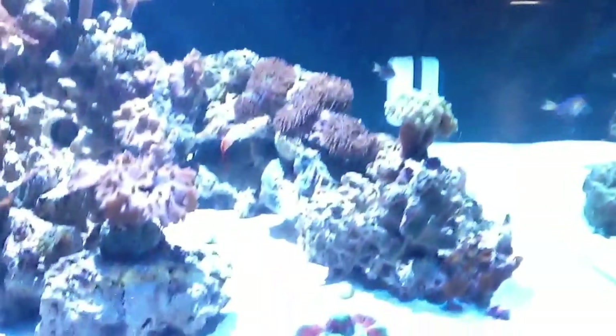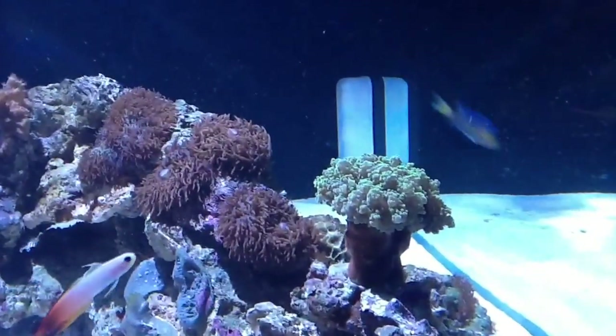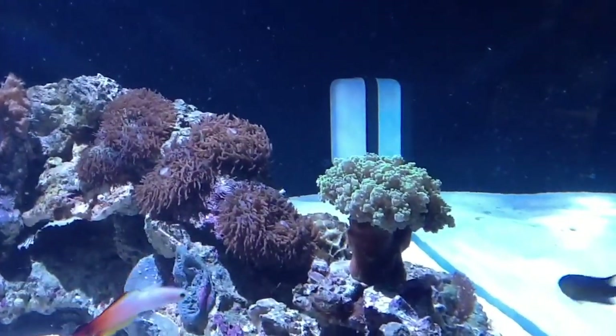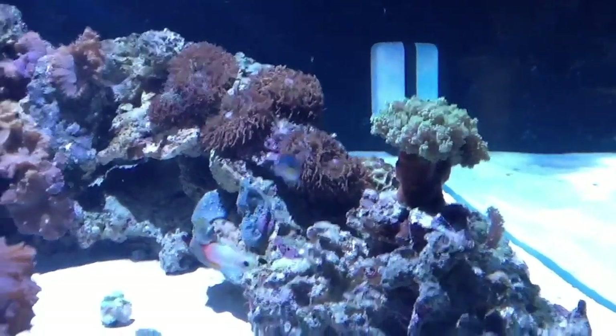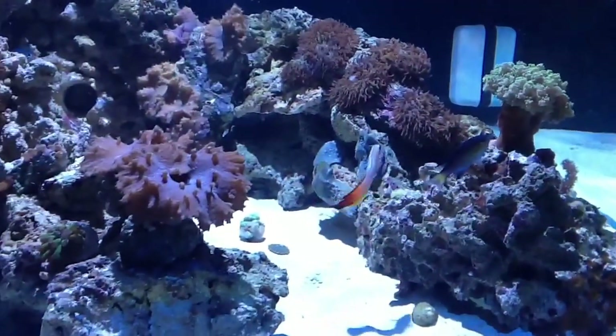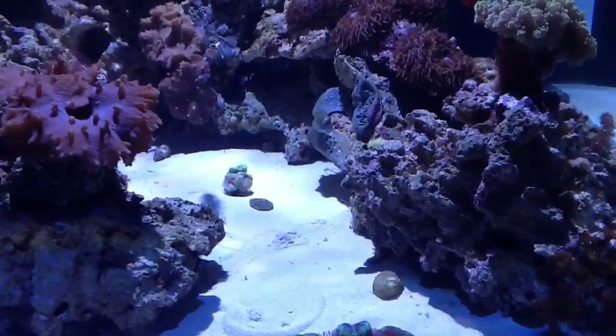So great learning opportunity. This Octospawn is doing really well — I haven't had to move it at all. But yeah, look at the firefish. So that's it for the update. Thanks for watching everyone.